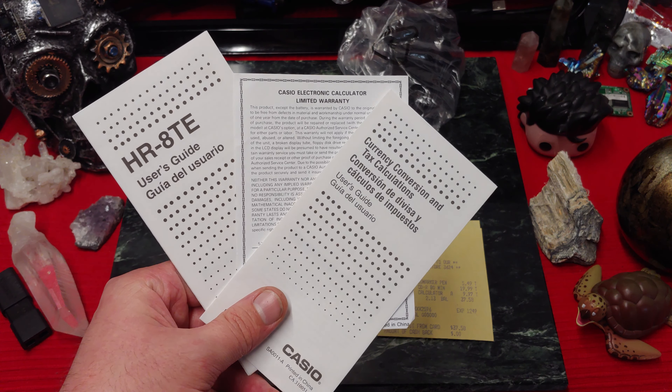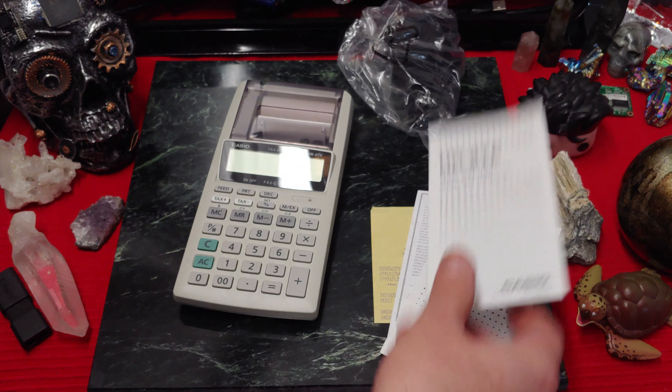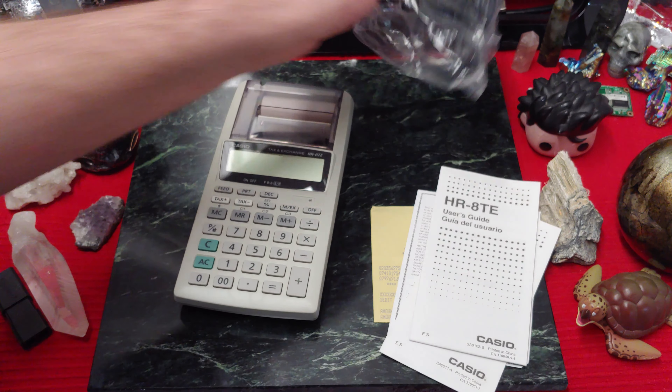Remember back in the good old times when they used to actually give you all of this paperwork with anything that you got — that was the best. So let's get this sucker turned on.